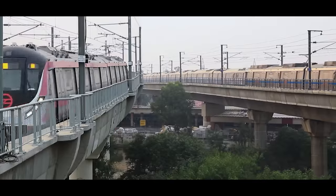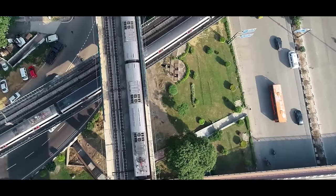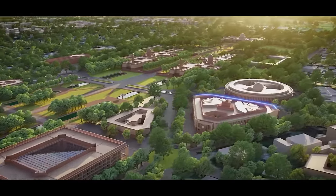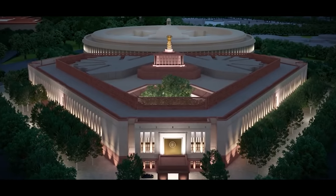To properly link the Secretariat, another ambitious project is being taken up. The authorities are coming up with a small underground metro line under the Central Vista. The project will be implemented under the Central Vista Redevelopment Project of the Government of India — let's call it the Central Vista Metro.